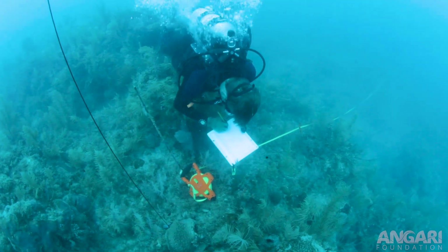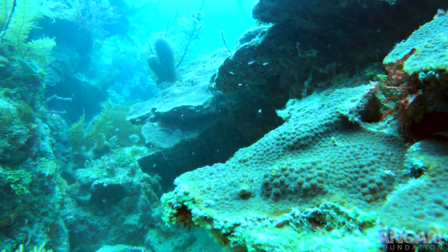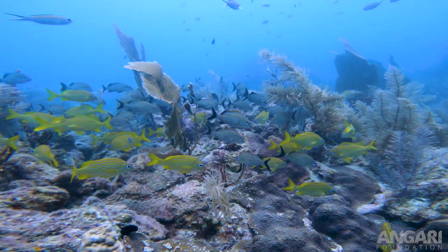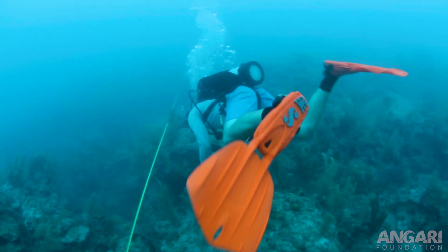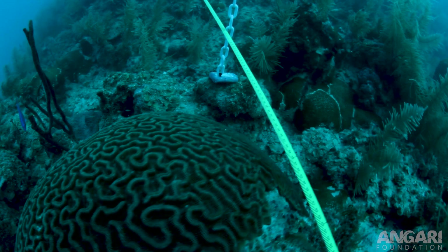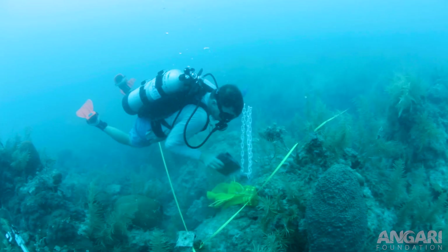We're also measuring a parameter that's not as commonly analyzed on these types of trips, which is known as rugosity. Coral reefs have a lot of structure, which is why they have so much biodiversity — all these places to hide. To quantify that, we basically lay a chain down and see how much it oscillates up and down over the surface, giving us a metric of the reef's structure.